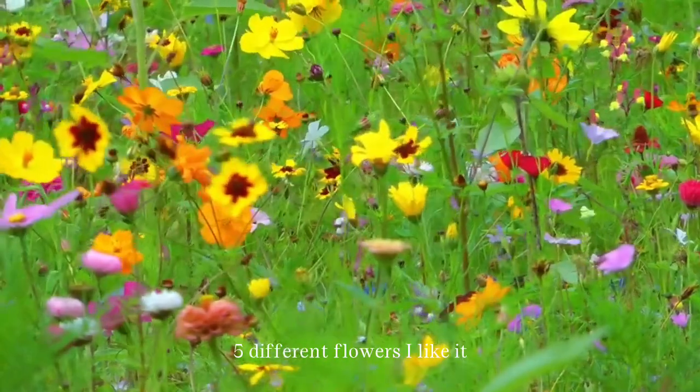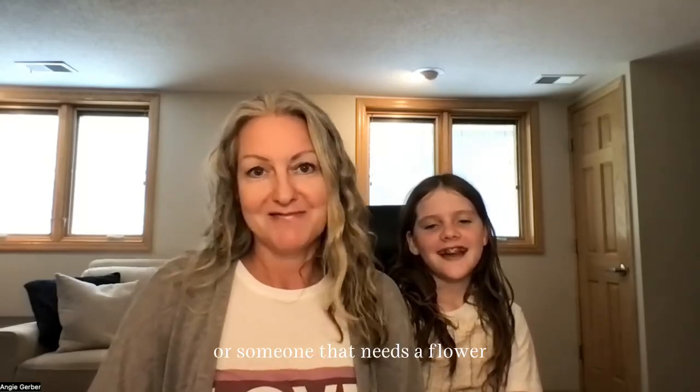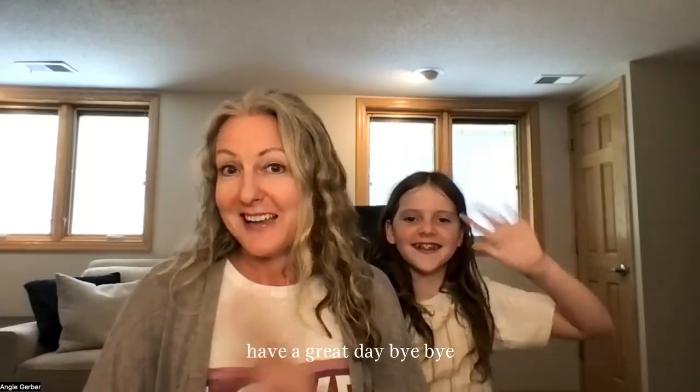I also challenge you to get five different flowers and then give them to someone you love, or a neighbor, or someone that needs a flower. All right, till next time — have a great day, bye!